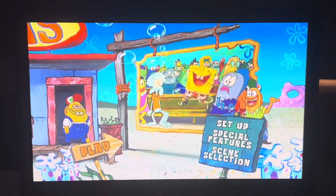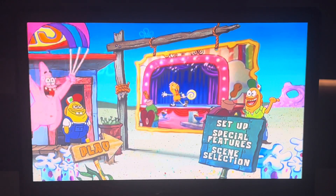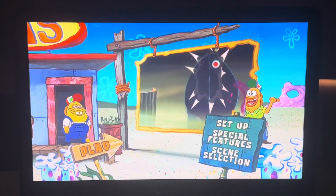Hey guys, Super Bowser John here and I'm doing my DVD manual walkthrough of the 2005 DVD of the SpongeBob SquarePants movie. Just letting you guys know this one is a 2014 reprint.